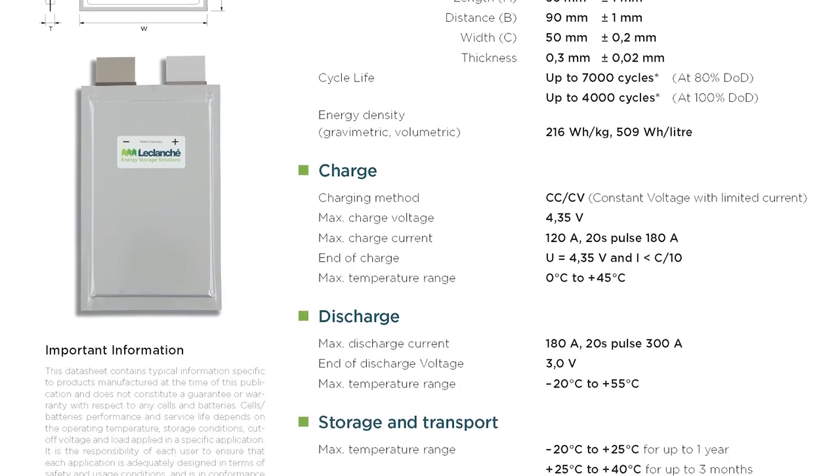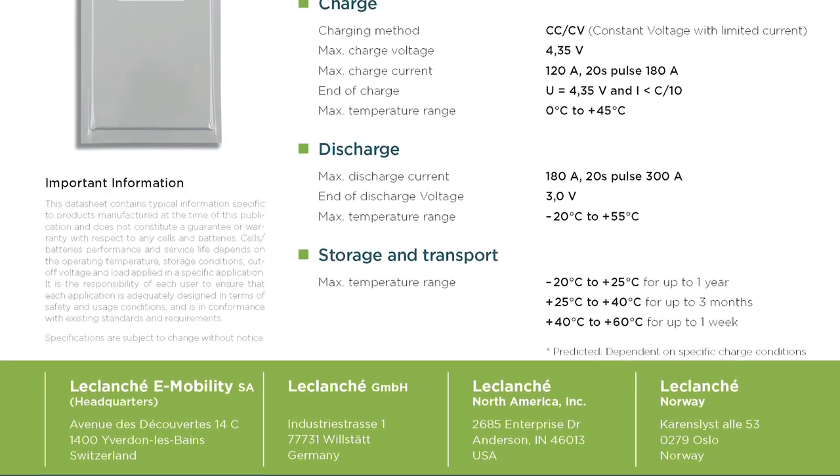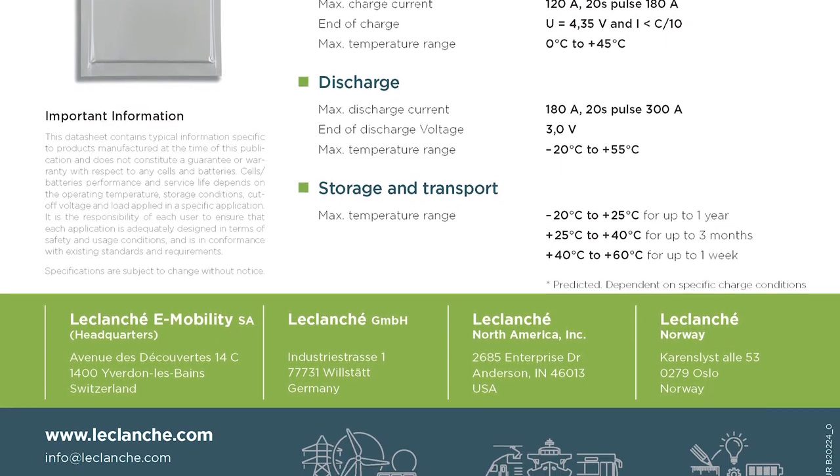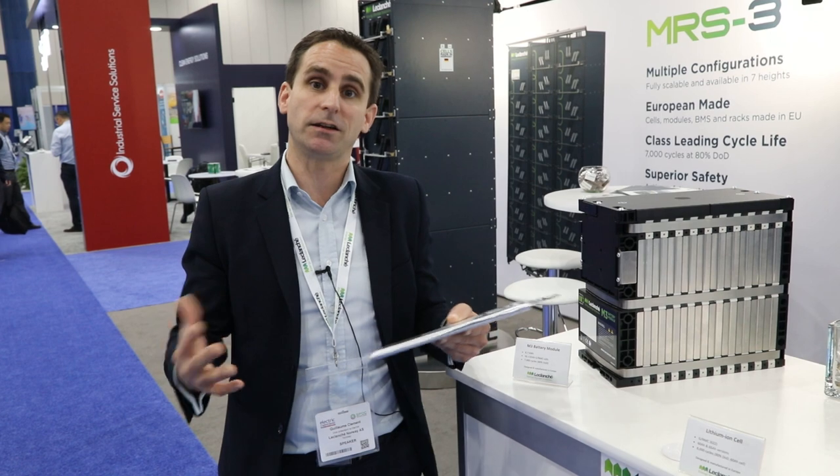We tend to see three to four times more life cycle than anyone else, and that's obviously a very big benefit. We also have visibility of the roadmap, so we're a lot quicker than someone else buying a cell to release the technology on the market and integrate it into a complete system for the marine industry.